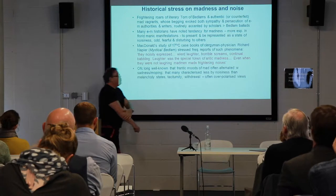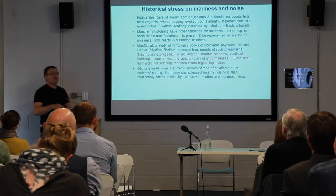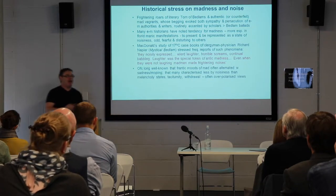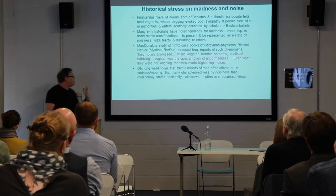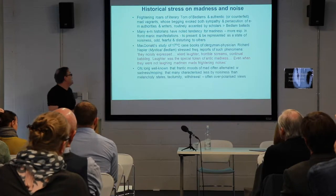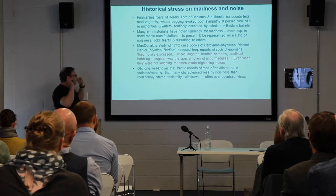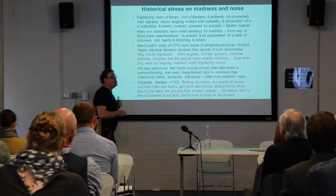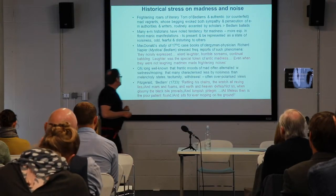It's long well known that the frantic moods of those who were contemporaneously called 'mad' — I'm using contemporary terms rather than modern terminology because it's more historically accurate — often alternated and overlapped with other types of mood issues: sadness, moping. Indeed, the mentally deranged could be characterized less by their noise than by their taciturnity, by their silence. Clearly this is also part of what people reported on — not just the noise within Bedlam, but indeed the lack of it in some patients.